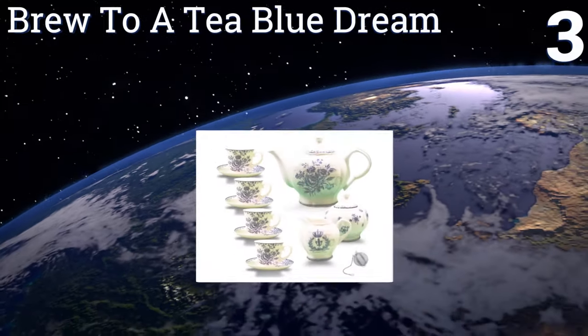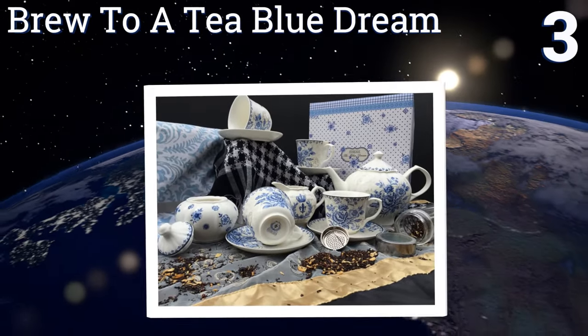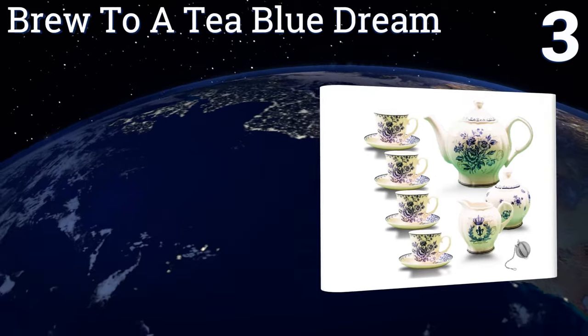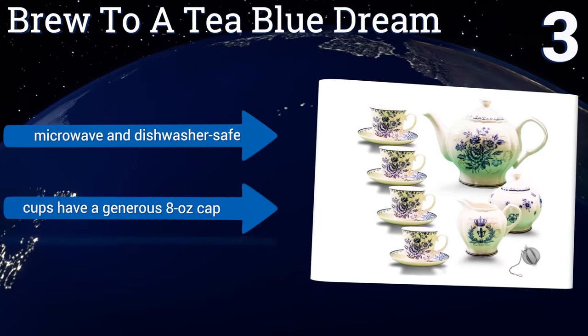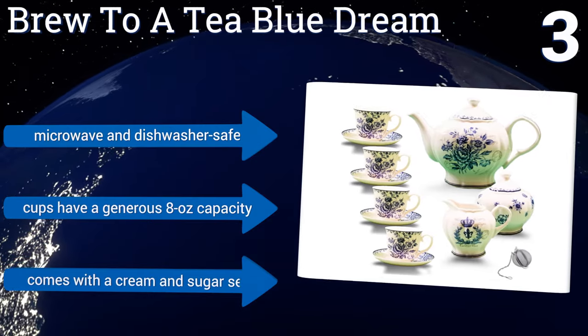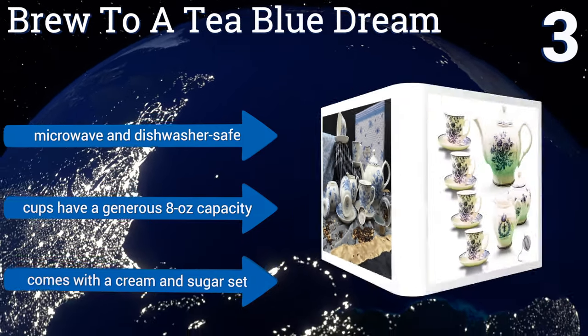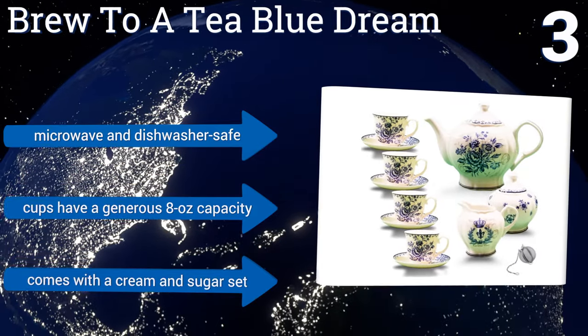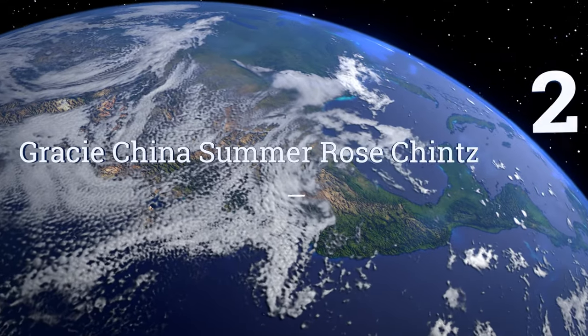Nearing the top of our list at number three, when it comes time to break out the biscuits and cucumber sandwiches, the Brew to a Tea Blue Dream makes a charming choice for serving. It includes four cups and saucers, a pot for brewing, and a mesh infusion ball for loose leaf varieties. It's microwave and dishwasher safe, the cups have a generous eight ounce capacity, and it comes with a cream and sugar set too.